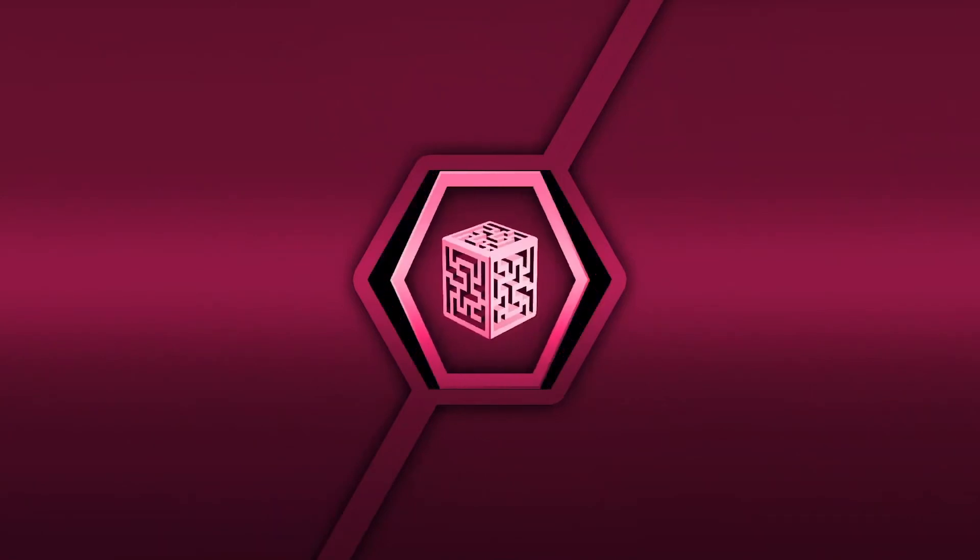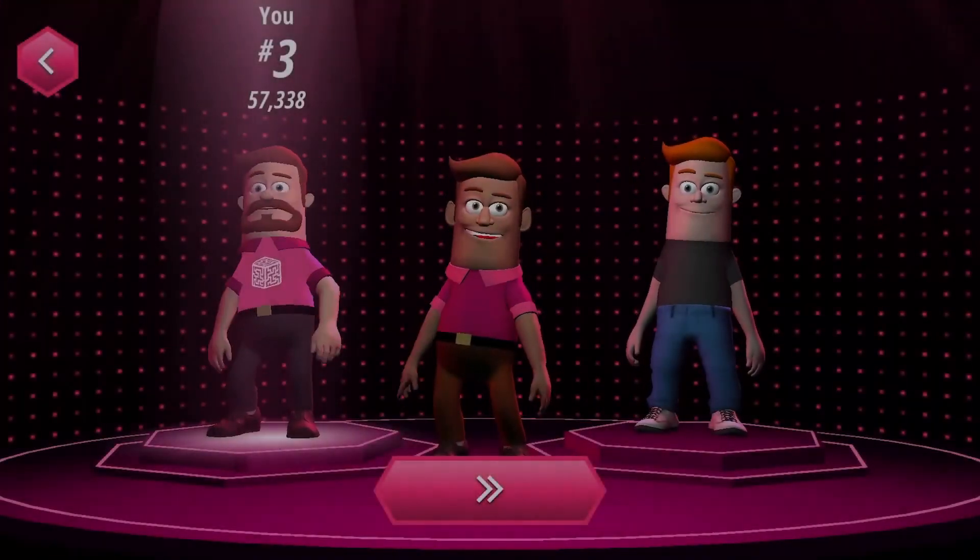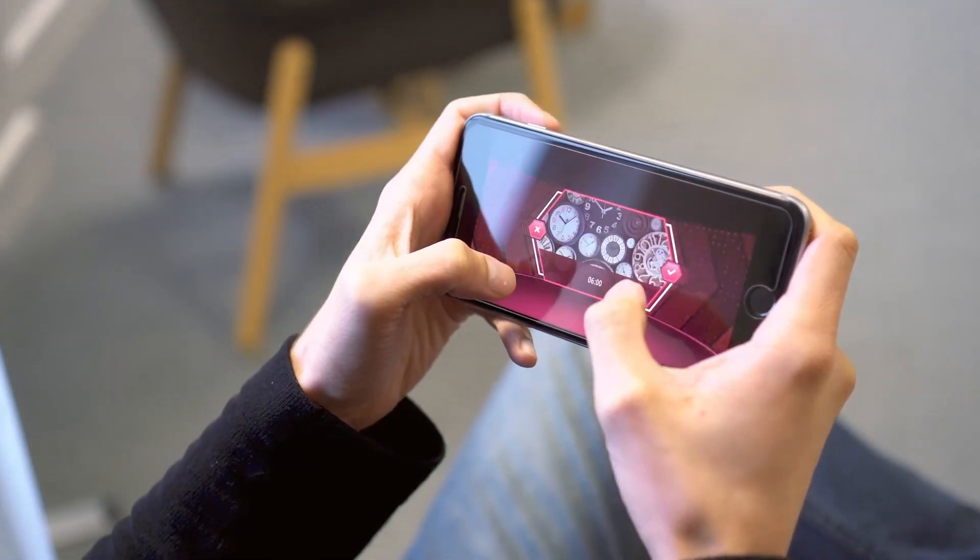And for something a little different, you can use our unique gamified learning app, Access Game Brain, to boost engagement and help make sure learning sticks.